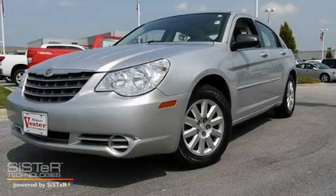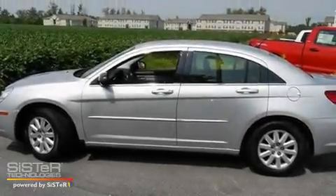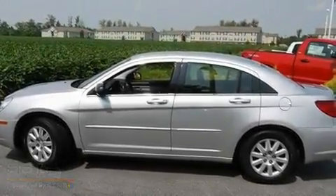This is a 2009 Chrysler Sebring. It has a 2.4 liter 4-cylinder engine and a 4-speed automatic transmission.